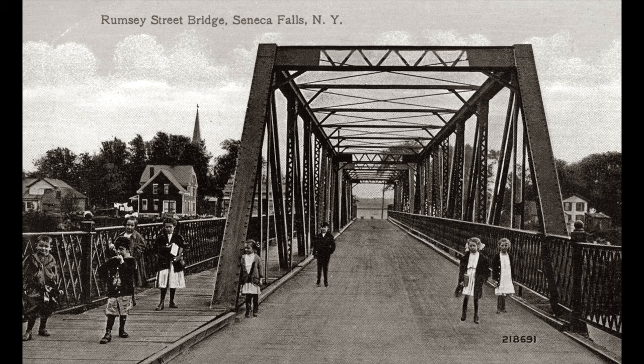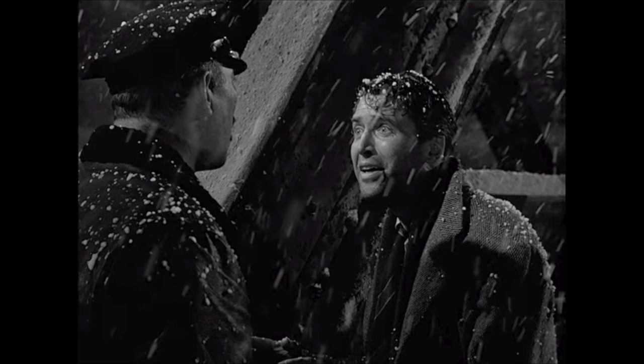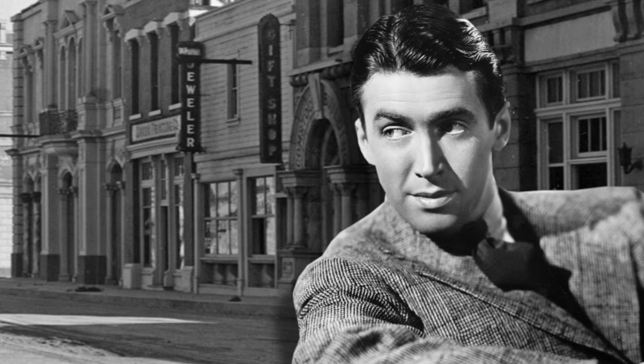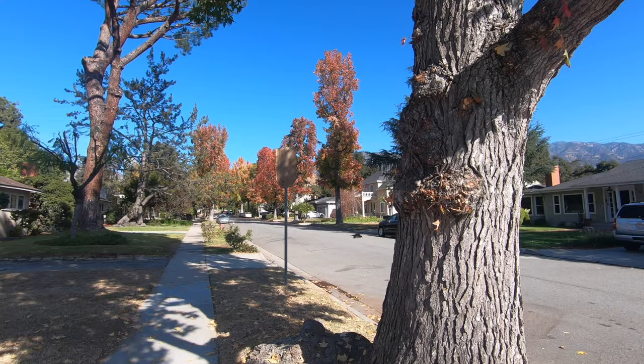If you look at the Rubsey Street Bridge in Seneca Falls, you will see that it very much resembles the bridge that George Bailey jumped from in the movie — only that was on a movie set. But when Jimmy Stewart saw the Bedford Falls movie set, he said that it reminded him of his hometown, which was Indiana, Pennsylvania.